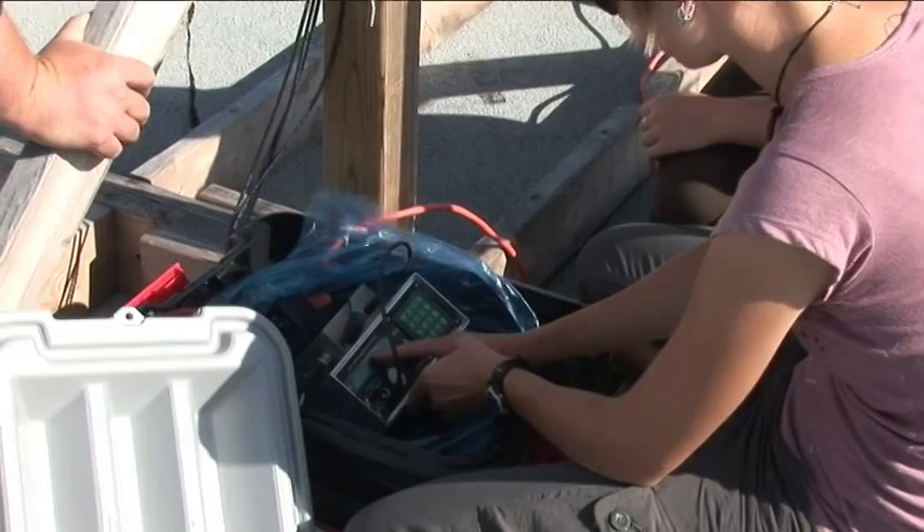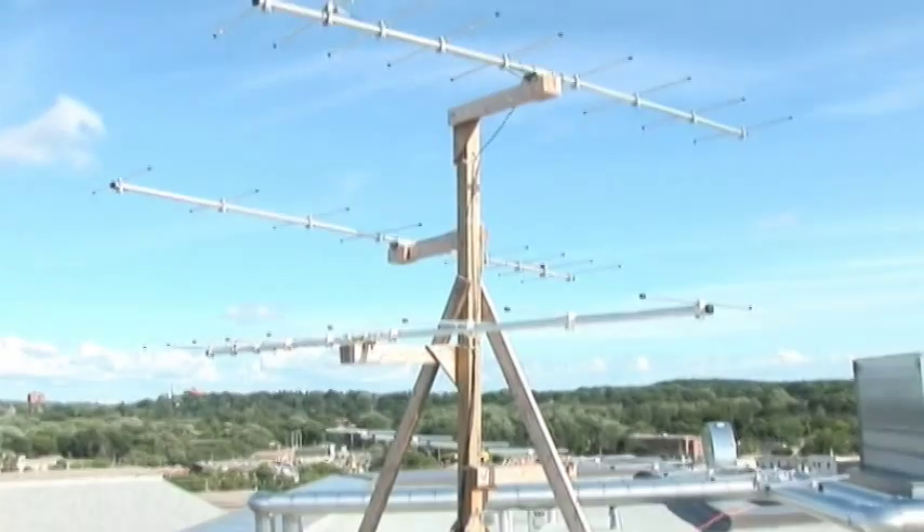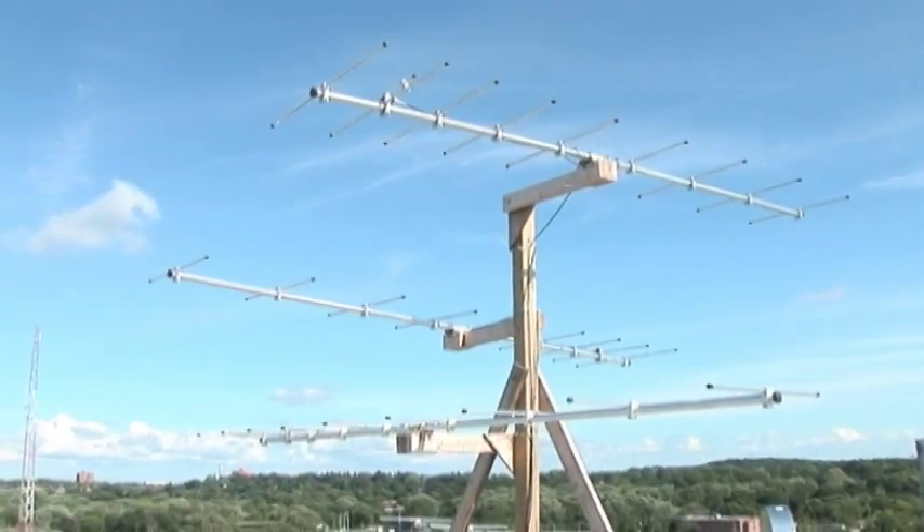Once I put a transmitter on the bird, the antenna is such that it will continuously gather data — 24/7 gathering data on the location of the birds that I tag. This will provide us with probably the most unprecedented set of information about chimney swift habitat in Ontario.